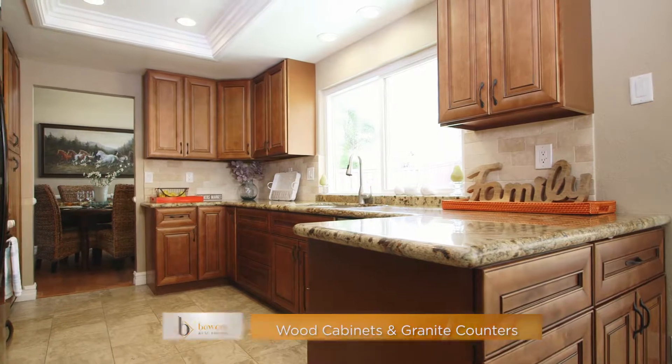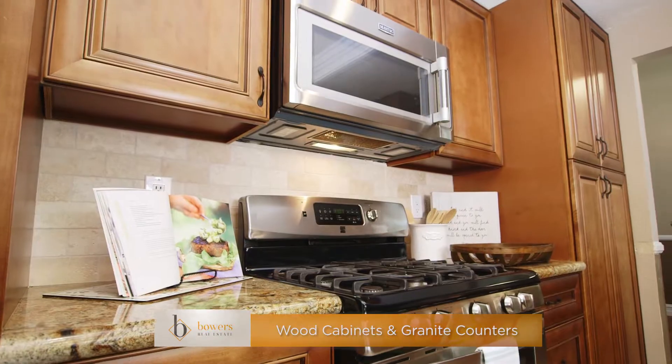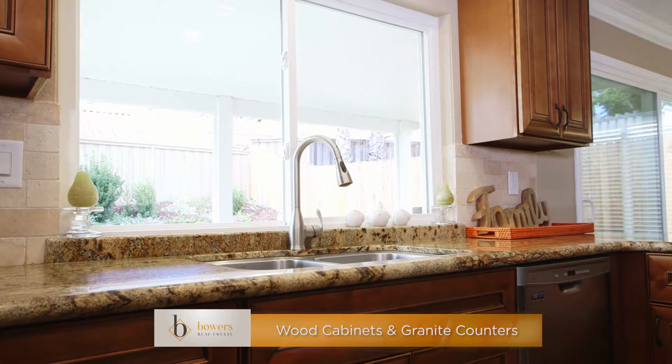Next, you will find the kitchen with beautiful custom wood cabinetry accented with bronze hardware, granite countertops, tile flooring, and stainless steel appliances.